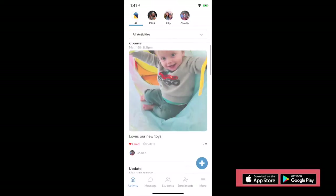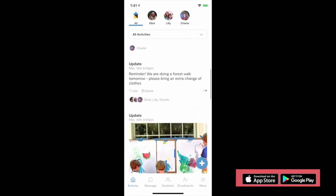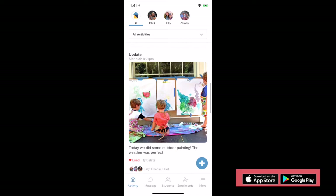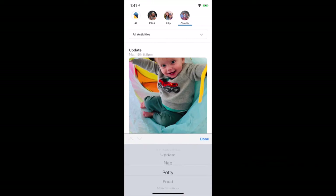Once families are enrolled, engage them with Wonderschool's easy-to-use mobile application. You can use it for daily check-in, parent messaging and alerts, activity updates such as naps, food, medications, and even pictures.